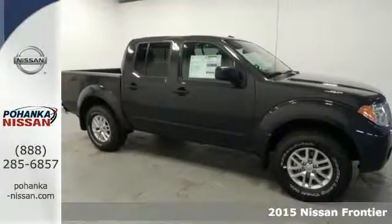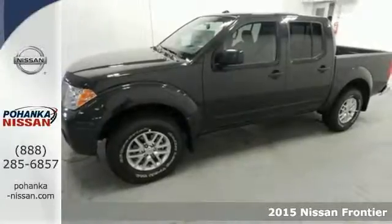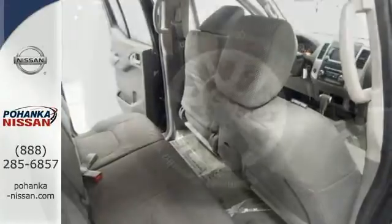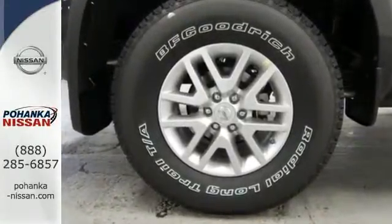It's a 2015 Nissan Frontier. This is a partner with smart design that can manage practicality, capability and comfort in the same package. With vehicle dynamic control, active brake limited slip and the Nissan Advanced Airbag System, you're always working safe.